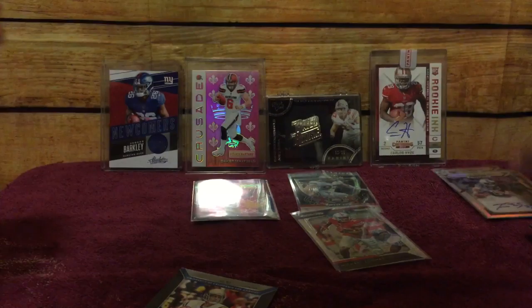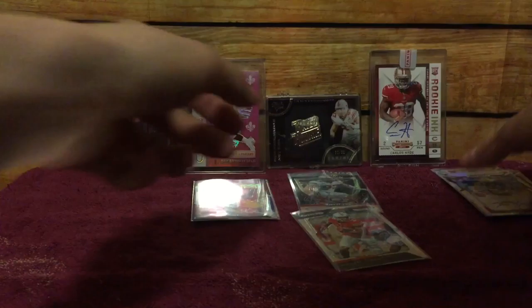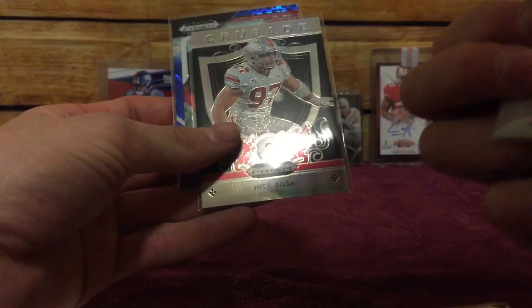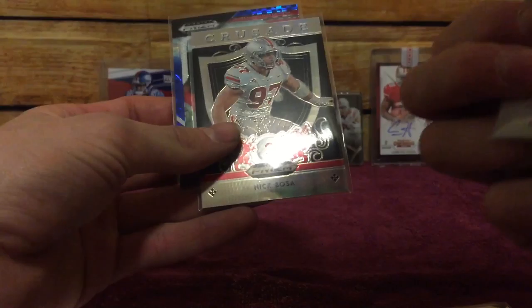So there it is — 2019 Prizm Draft Picks. Our autos: Trace McSorley, Joe Jackson, Riley Ridley, Travis, and Farrell. And our parallels are Michael Thomas mojo, 10 of 49; Nick Bosa Crusade, 39 of 75; and JuJu, 57 of 99. Thank you for watching and hopefully you all enjoyed this. You guys have a great night.